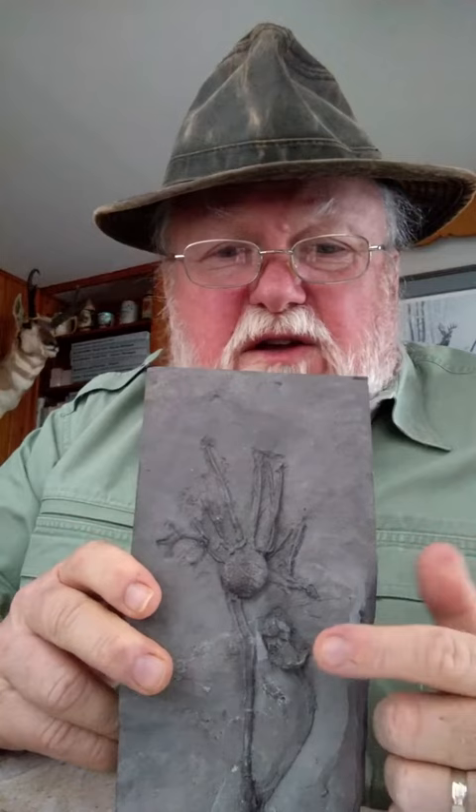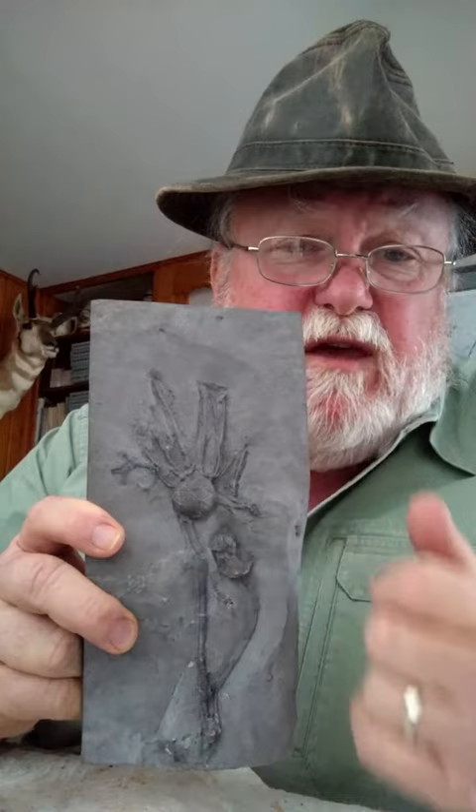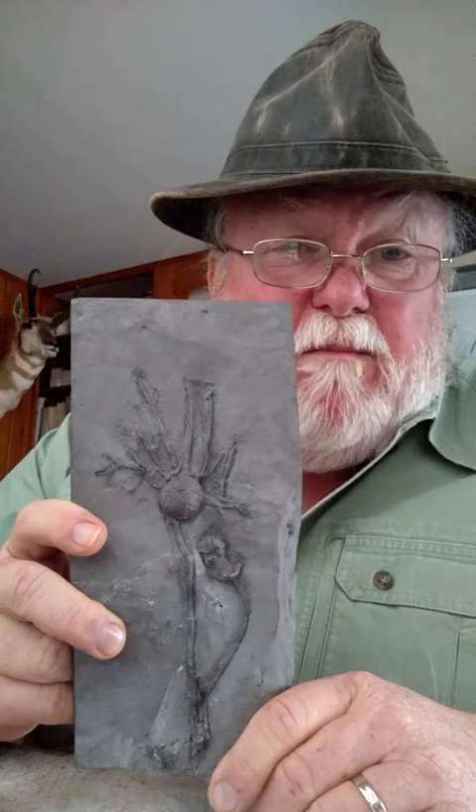It was buried inside the matrix, so the prep guy went back through and prepped it out using an air abrasive unit. This theca is kind of crushed a little bit — I don't care. This is a double cystoid. The attachment point again down here is on a bryozoan. And then up here, some of the brachials are also disarticulated from the theca. Again, I don't care — this is a beautiful natural double of a cystoid from the quarry.